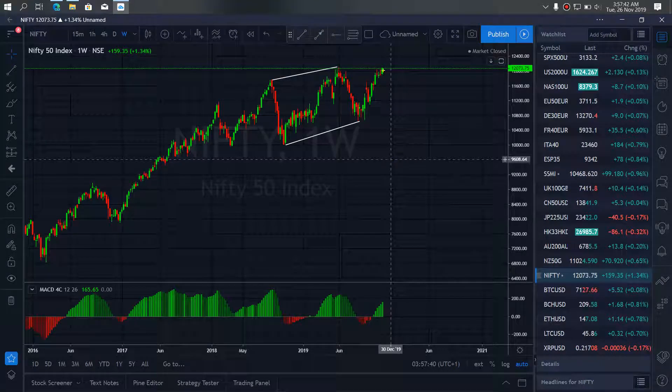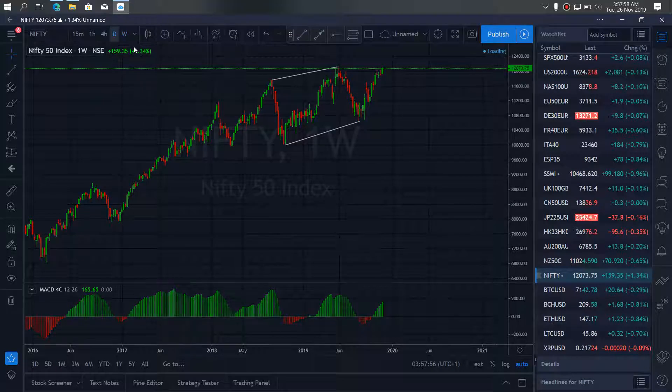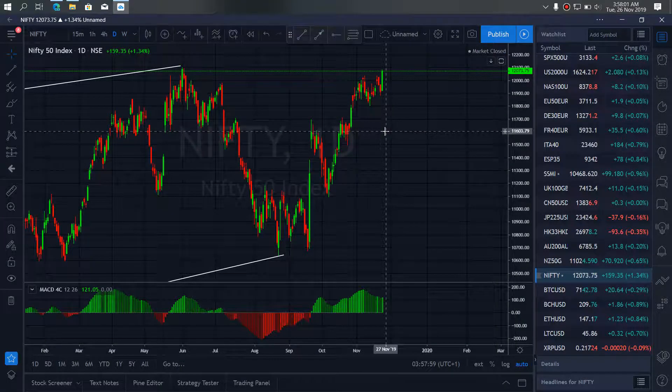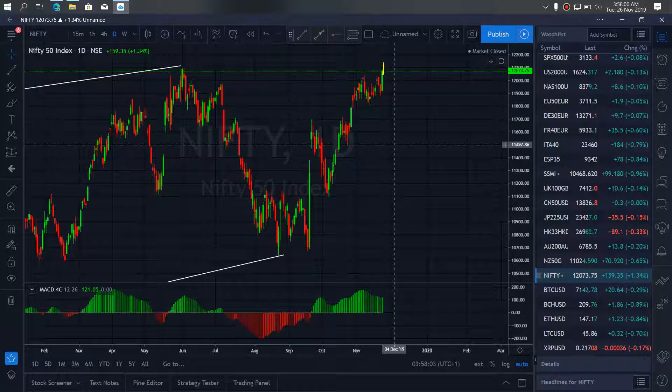For NIFTY today, I expect price to break the top of this structure to complete this corrective structure and then turn back and start falling. If we go to the daily, you can see that it's currently going up. Once it hits this top here, it will turn back down and start going back. So we are looking out for sells once the top is reached on NIFTY for today.